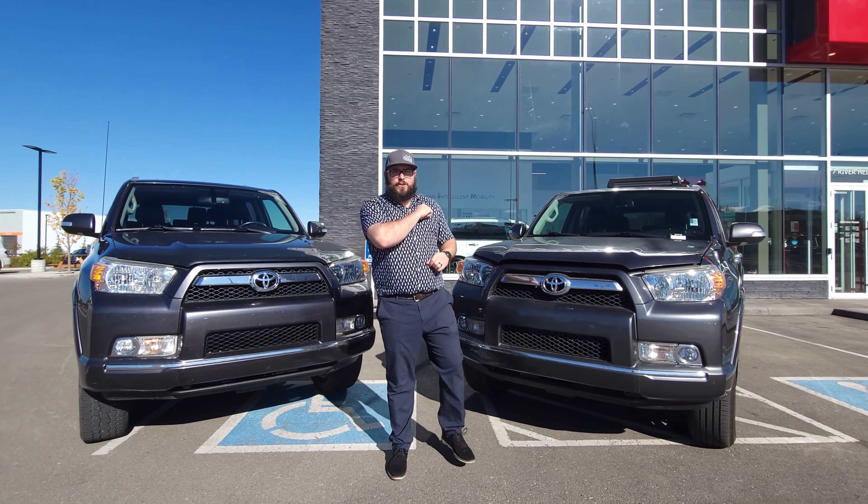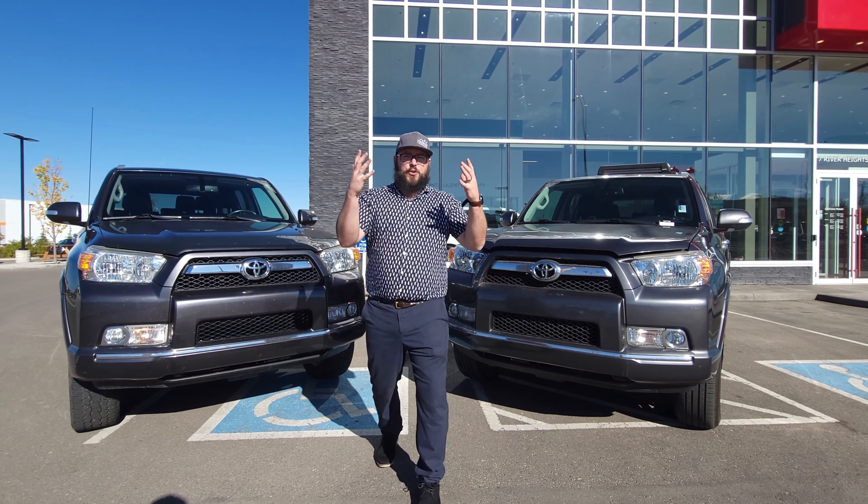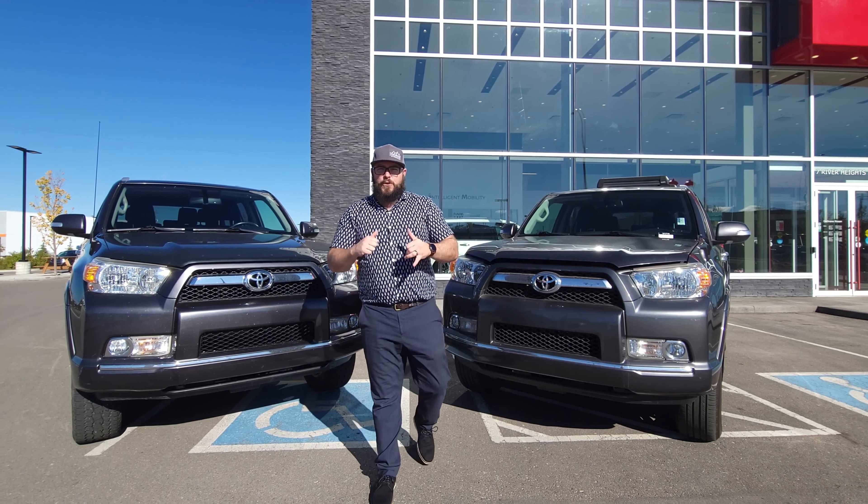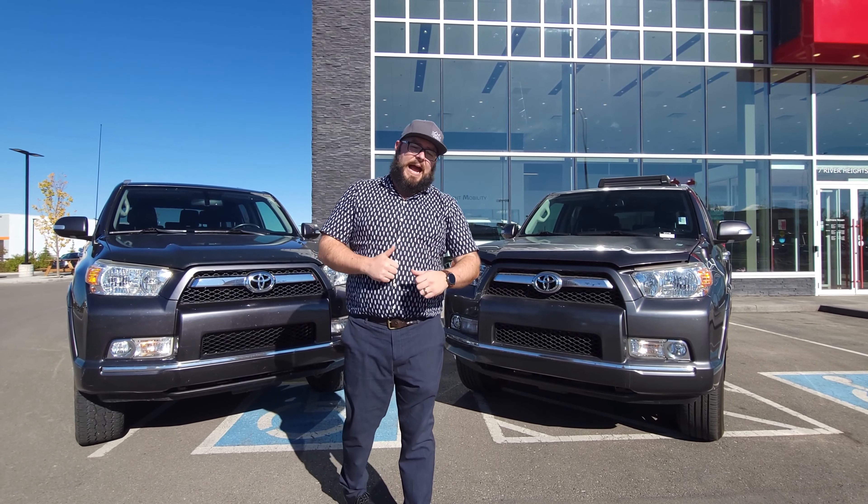What's up everybody? Matt here from Cochran Nissan, Cochran's Used Car Supercenter, here today with the 2013 4Runner. That's right, we got a pair of 4Runners here, both of these with the Limited Option Package.